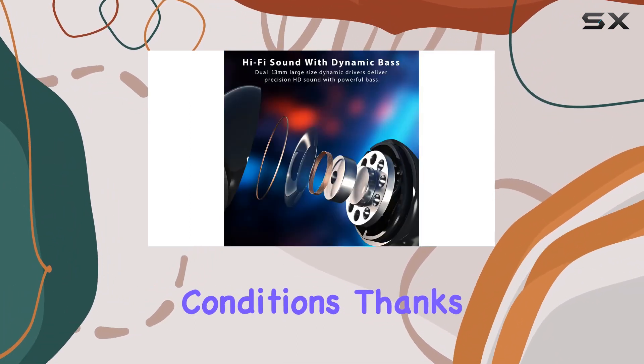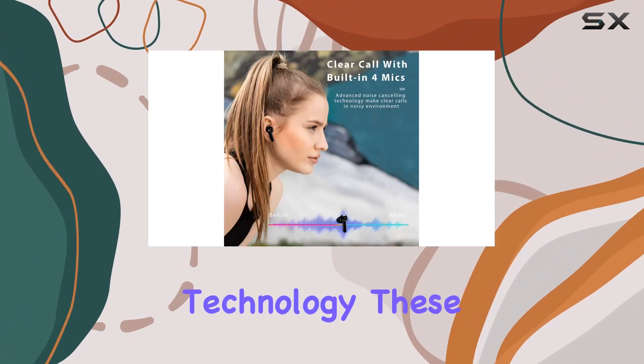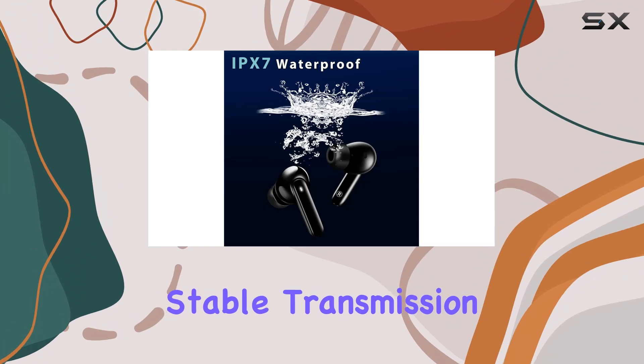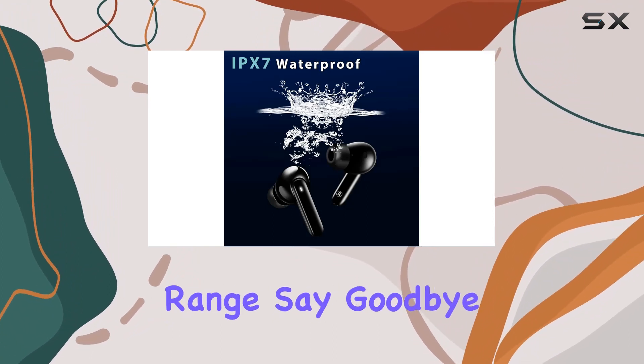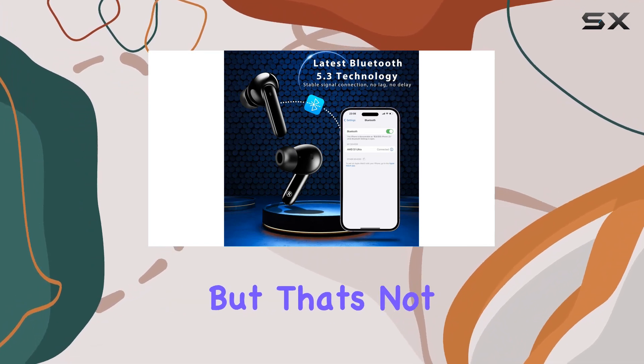Thanks to the latest Bluetooth 5.3 technology, these earbuds offer stable transmission, lower power consumption, and an extended range — say goodbye to interruptions during calls and music playback.